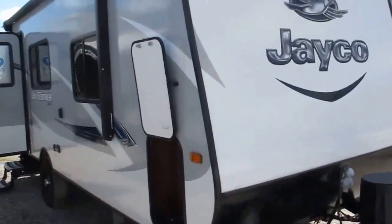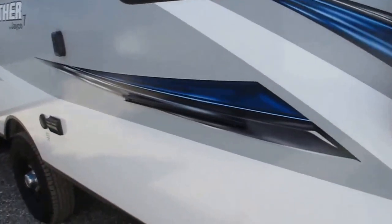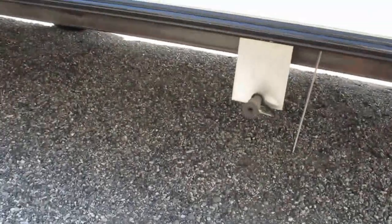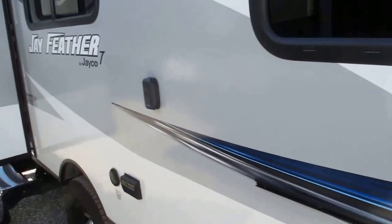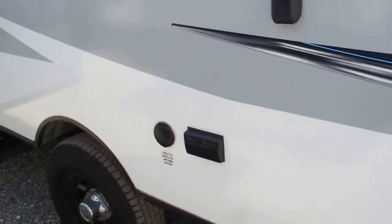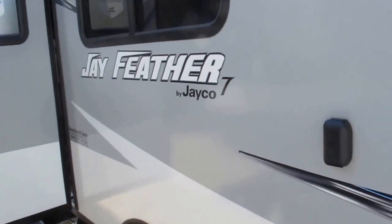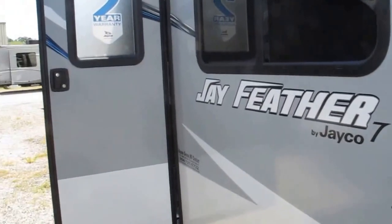It has an integrated tongue and a power awning. Nitrogen filled tires. There's a bracket for an outside barbecue grill with a quick connect just below. It's got a bracket for your flat screen — you can mount that out here. You've got cable and satellite output with 110 outlets, so you can watch TV while you're outside barbecuing hamburgers and hot dogs.